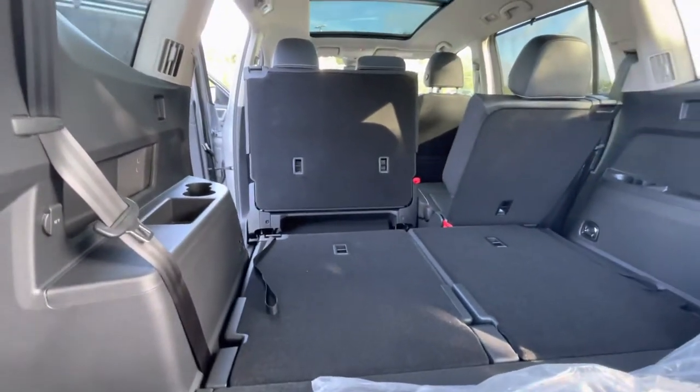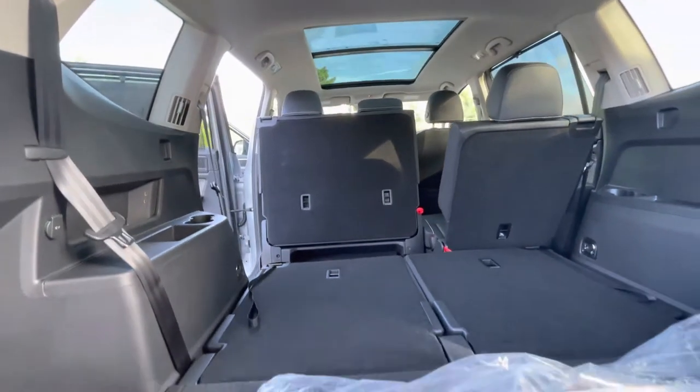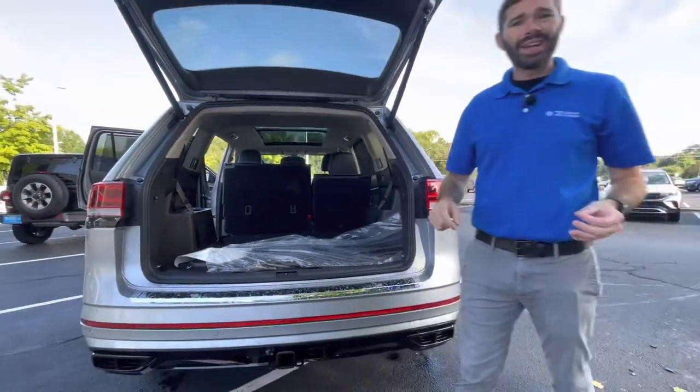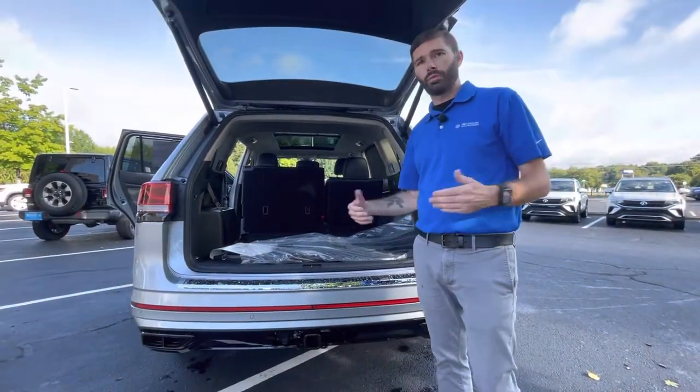Plenty of space even with that third row up — you've got plenty of usable area back there. If you want all the seats down, then you're going to have just shy of 97 cubic feet, which is enormous for a car this size.